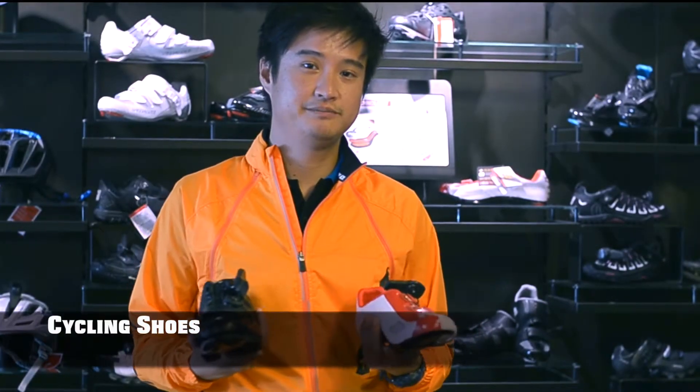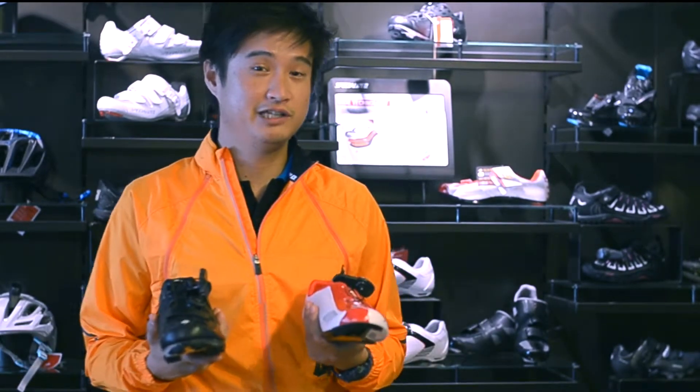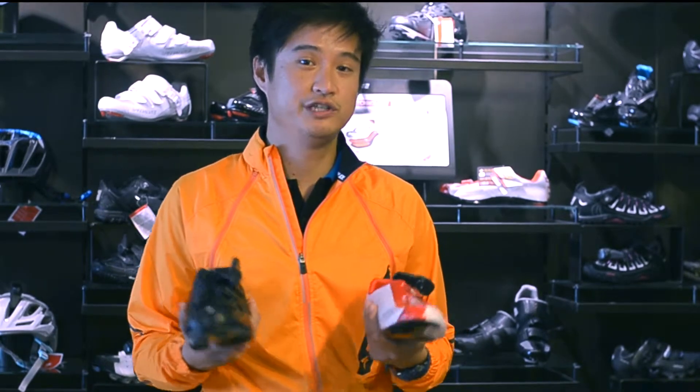Shoes are an important part of cycling because it's the connection between you and the bike. A great pair of cycling shoes can greatly improve your riding and also reduce injury.